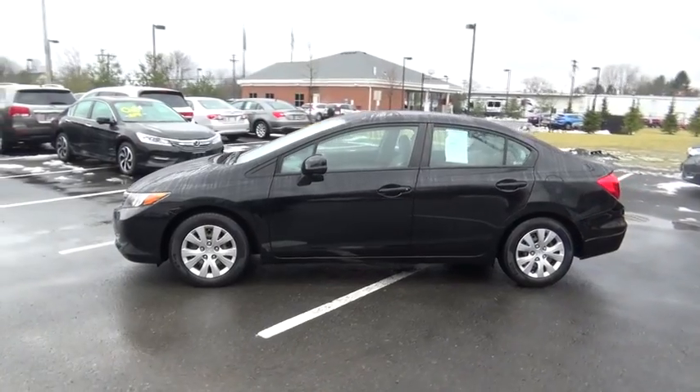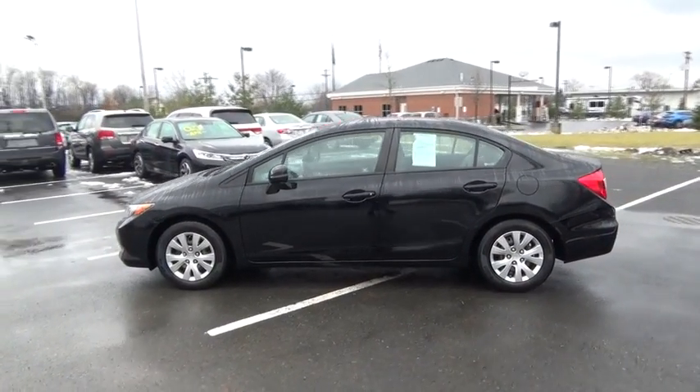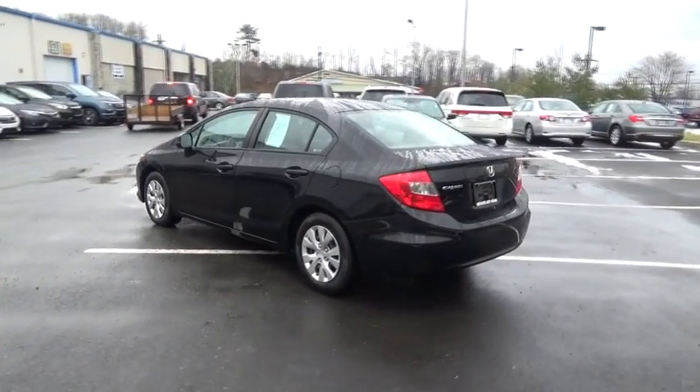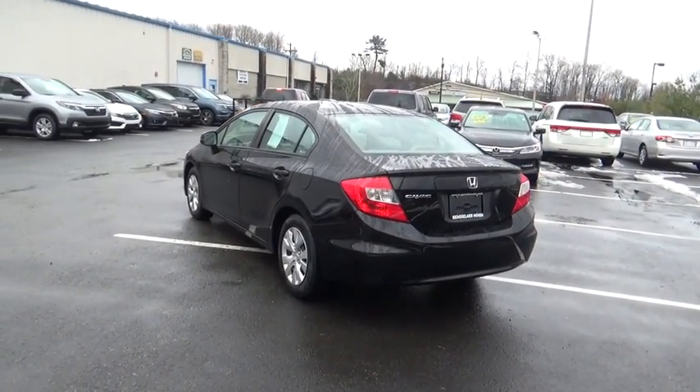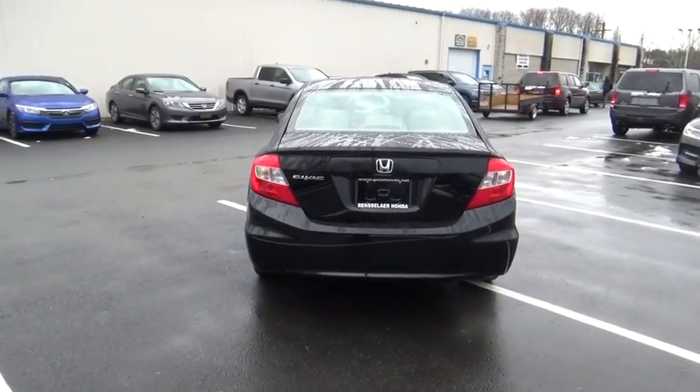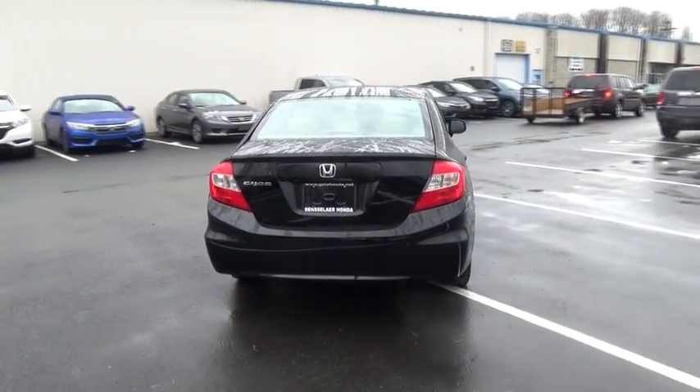Here are some of this vehicle's great options: traction control, keyless entry, stability control, anti-lock braking system, steering wheel audio controls, adjustable steering wheel, power steering, cruise control, floor mats, front wheel drive, AM FM stereo radio.